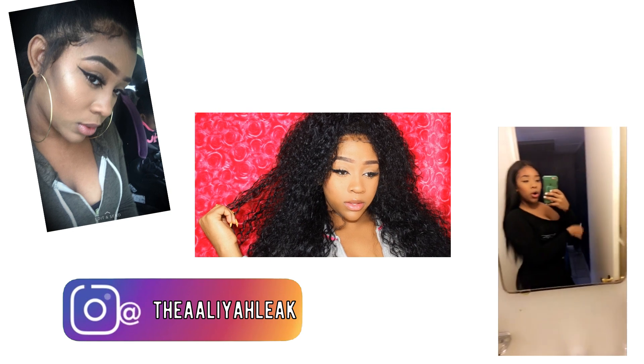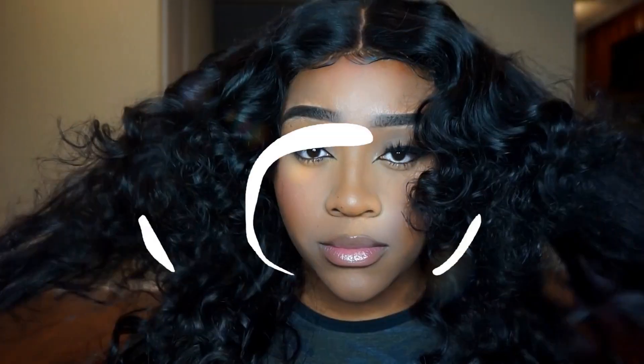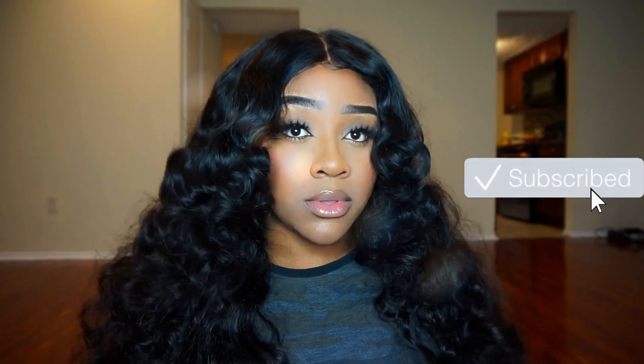Hey guys, welcome back to my channel! Today we're doing another affordable hair review. This company is from Amazon — their company is called Yiru Hair — and they sent me a 12 inch closure and three bundles of 14, 16, and 18 inch.